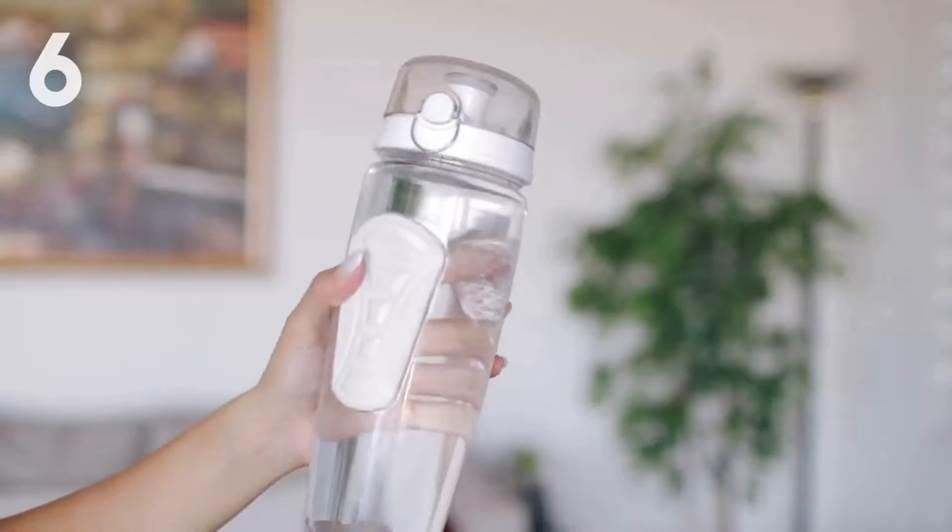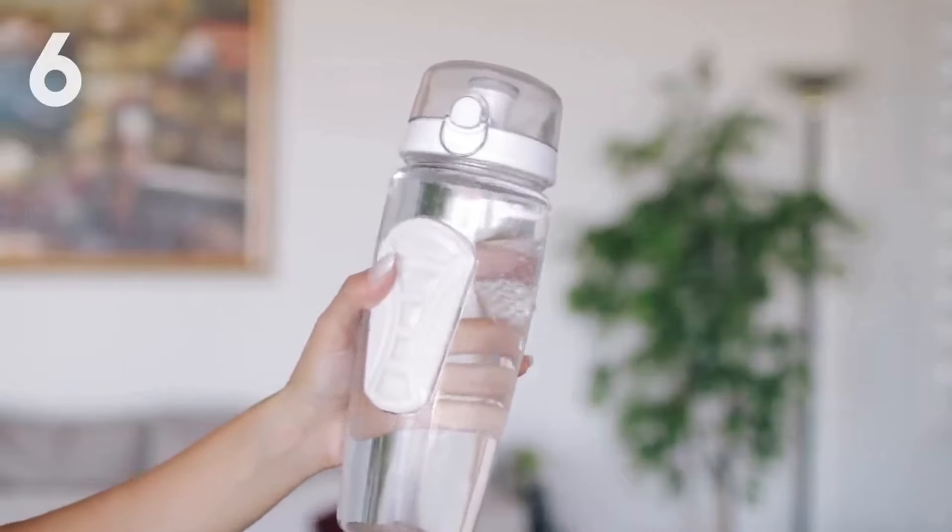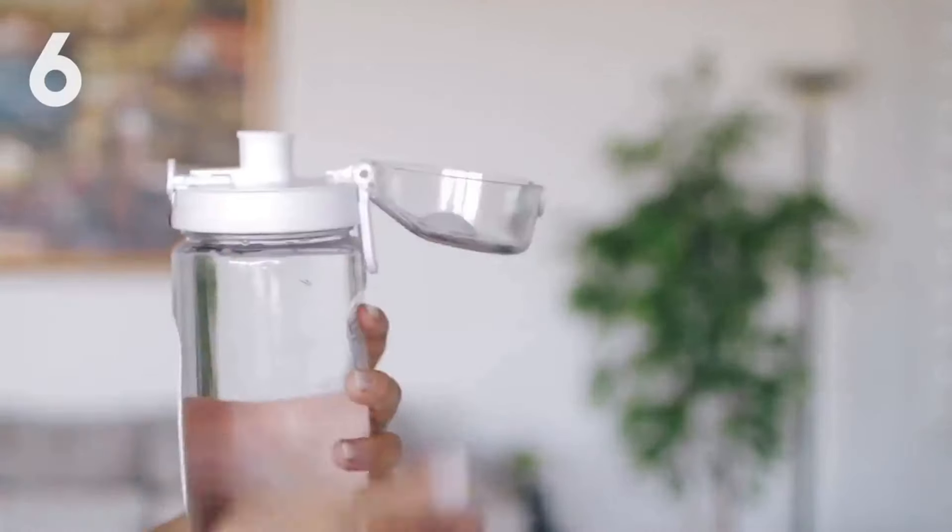But I'm using this BPA-free plastic bottle. Contain harmful chemicals and substances like BPA and phthalates.